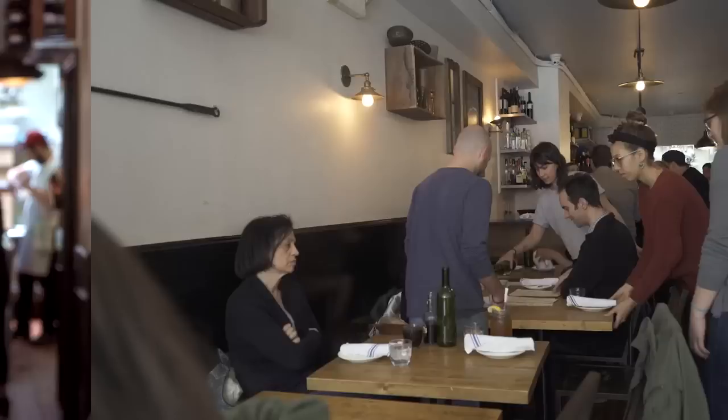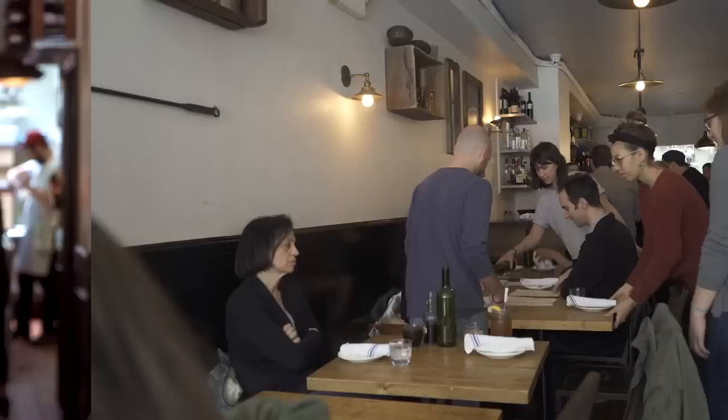The New York City burger scene is definitely one that's rich with lots of different options and inventiveness, and we're just happy to be a part of it with the Emmy Burger.